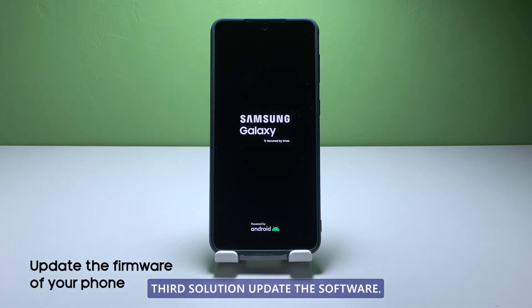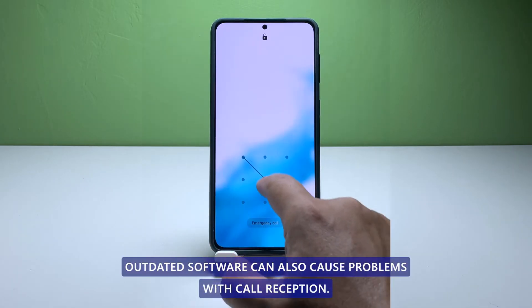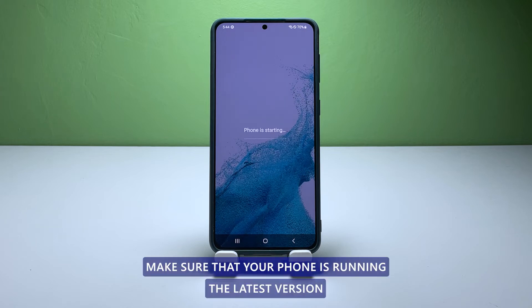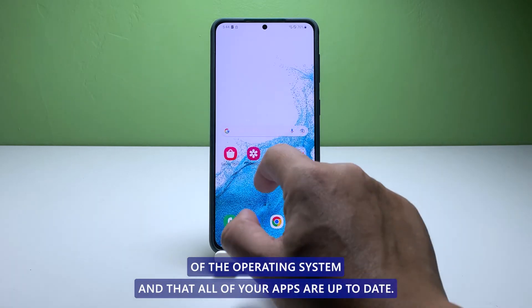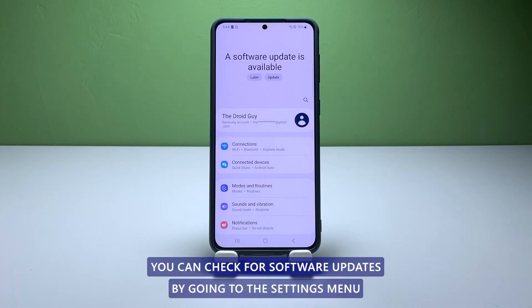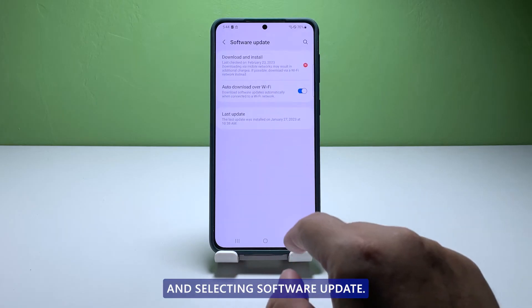Third solution: update the software. Outdated software can also cause problems with call reception. Make sure that your phone is running the latest version of the operating system and that all of your apps are up to date. You can check for software updates by going to the settings menu and selecting Software Update.